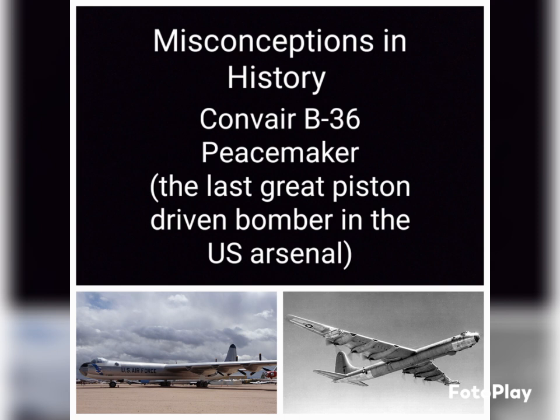And there you go — a quick look at the B-36 Peacemaker, an amazing aircraft with a really short lifespan. Thanks for joining me, and I look forward to talking to you all next time.